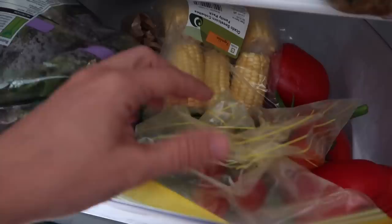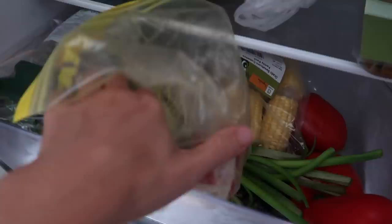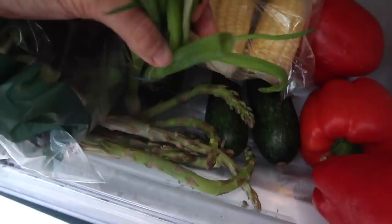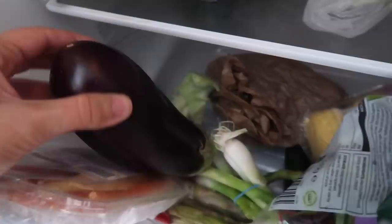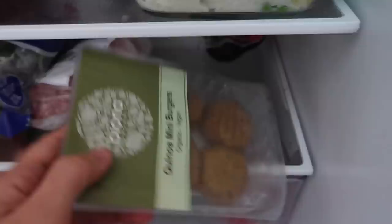We try to take stuff out of plastic if we remember because I think it goes off quicker. Here are some cherry tomatoes that Rich and Grey picked when they went to a pick-your-own farm. We've always got red peppers, spring onions, some asparagus, courgette — we use courgette a lot — corn on the cob, Grey loves those. There's a bag of salad, rainbow carrots which Rich likes to buy, broccoli, and an aubergine. Love an aubergine — so easy to use in sauces or curries. And then we've also got some cherry tomatoes from the greengrocer.